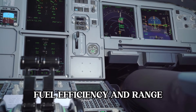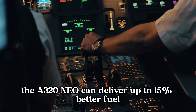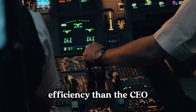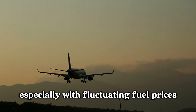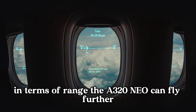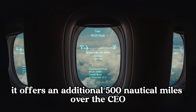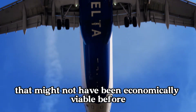Fuel efficiency and range. Fuel efficiency is a big selling point for the neo. The A320neo can deliver up to 15% better fuel efficiency than the CEO. This translates to significant savings for airlines, especially with fluctuating fuel prices. In terms of range, the A320neo can fly further — it offers an additional 500 nautical miles over the CEO, making it ideal for longer routes that might not have been economically viable before.